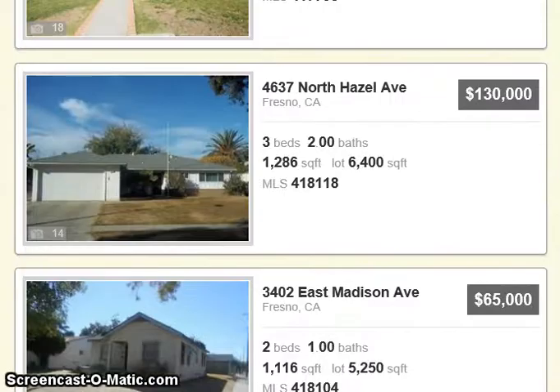Here's one: North Hazel Avenue, 4637 North Hazel, for $130,000 — 3 bedroom, 2 bath, a little over 1,200 square feet, and a 6,400 square foot lot.